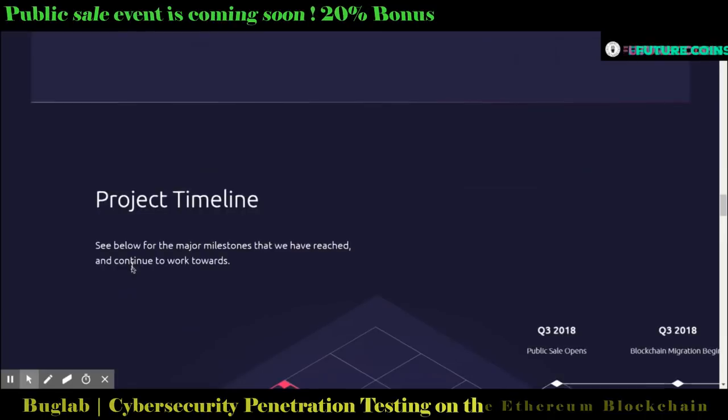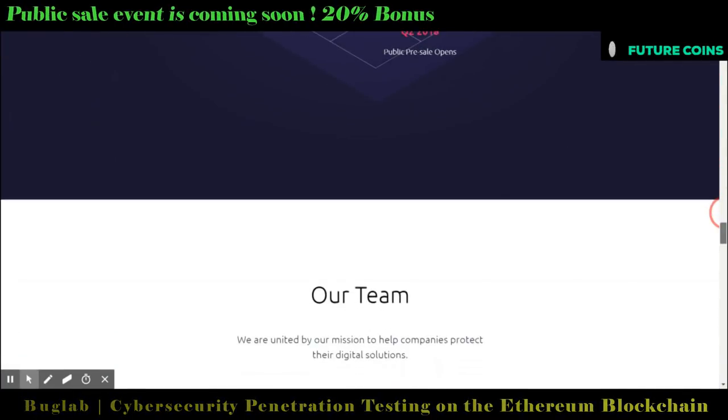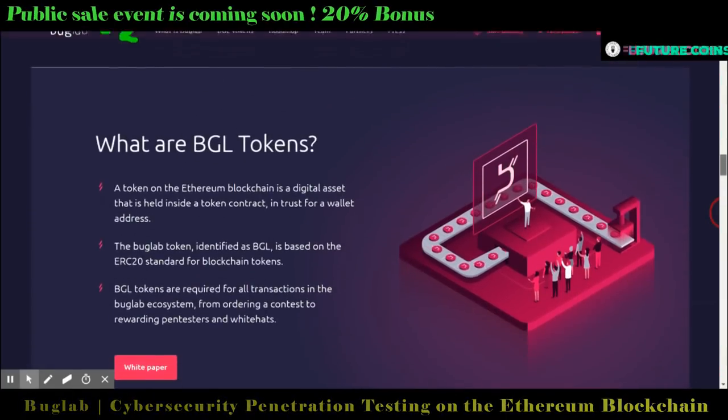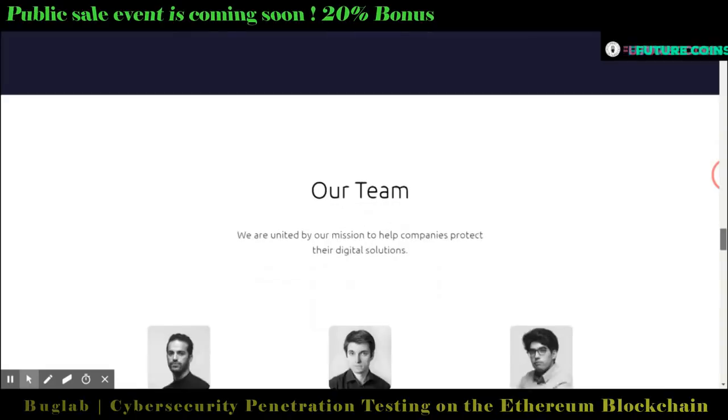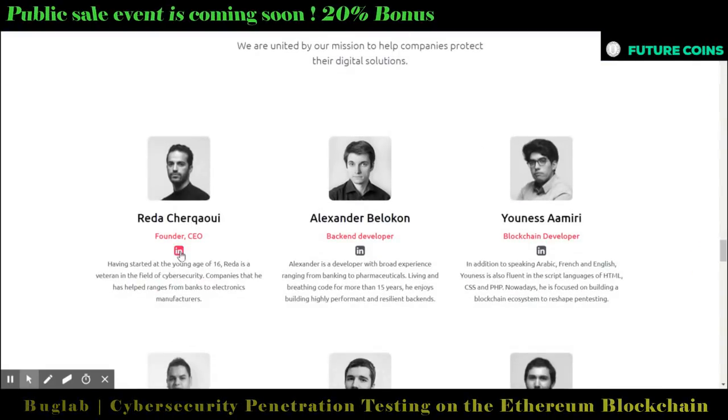The token is BGL, an ERC-20 based token. The total token supply is 425 million and the public sale price is $0.15 USD.